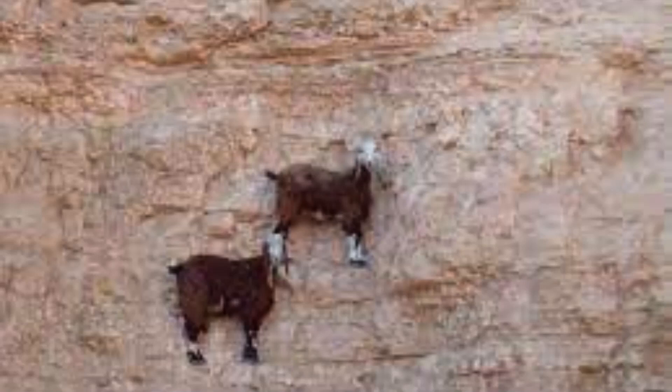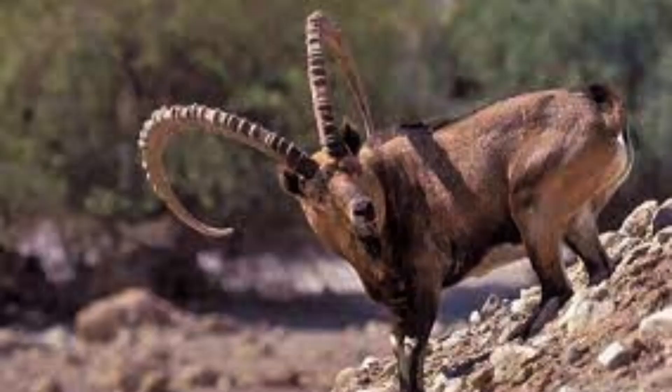Mountain goats have double fur to protect them from the cold. The inner fur has thick, fine woolly hair that is covered with outer fur consisting of long, hollow hairs.